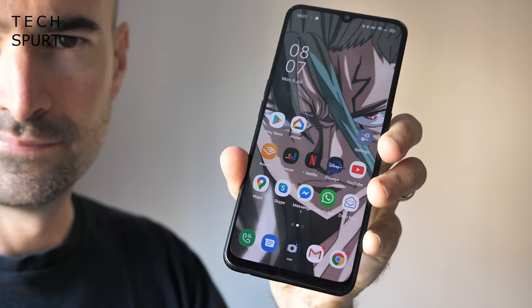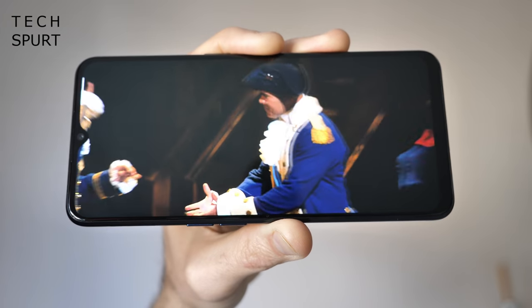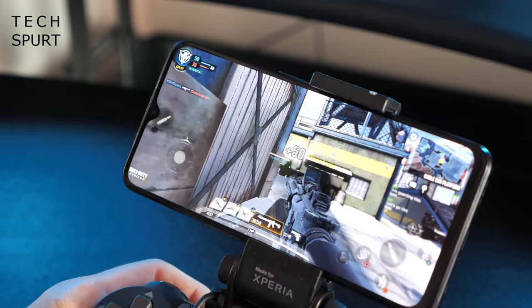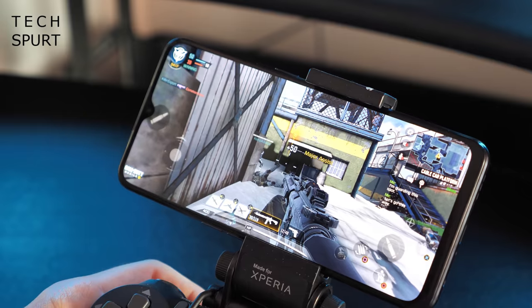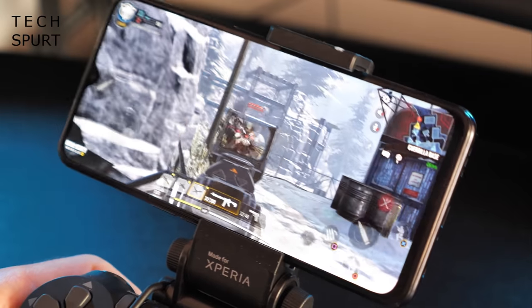Oppo has just launched the fresh new Find X2 Lite, which thankfully is loads cheaper than the Find X2 Pro. You once again have a gorgeous full HD OLED screen — this time a 6.4 incher — and it's proper eye candy, perfect for kicking back with a film or a violent action game. The latest games play perfectly as well, thanks to the beefy Snapdragon 765G chipset backed by a whopping 8GB of RAM. And you get a proper gaming mode on the Find X2 Lite to hoard resources, block notifications and ensure the best possible gaming experience.